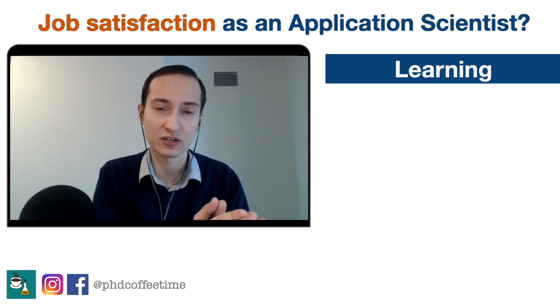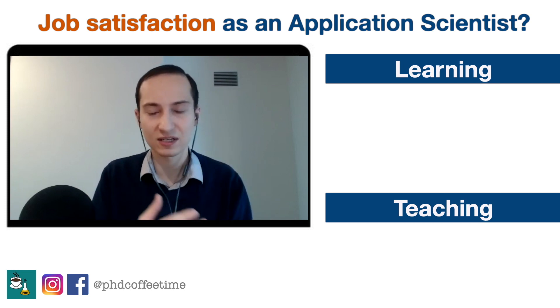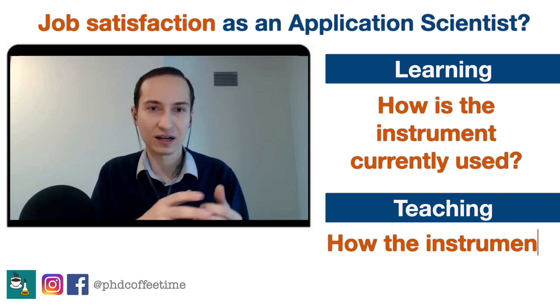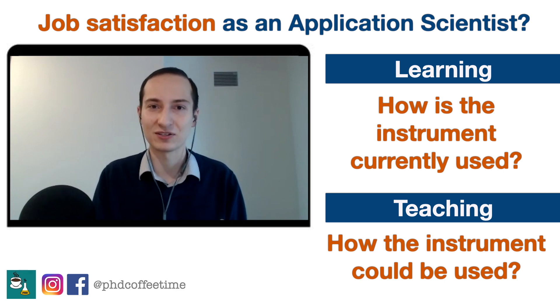What is giving you the most satisfaction in this job? I definitely love my job inside out. There are so many aspects I like, but the main thing that drives me — not just in this role but throughout my whole professional career — is the ability to learn something new and teach that to others. Application scientist ticks both of those boxes because I'm interacting with new customers every day, learning what they do, learning how our instruments work, and then teaching them how to mitigate problems or use the instrument in a better way. This learning and teaching aspect is the best part of my job.